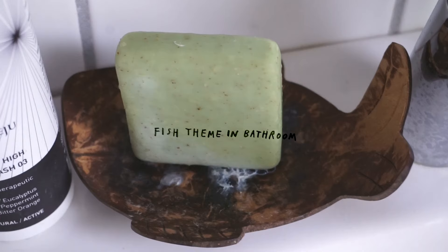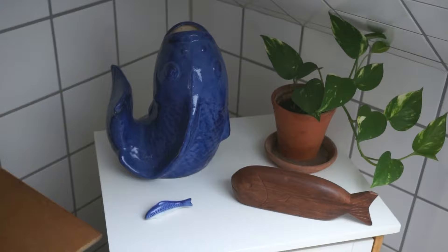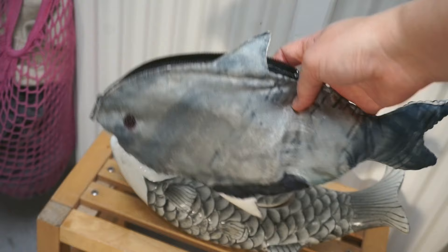Slowly we ended up with enough fish paraphernalia that putting them all together in one room would make it a fish-themed room, which is what we did in our bathroom. It's a fun little detail for guests to discover, and now I look out for fish stuff whenever I go thrifting.